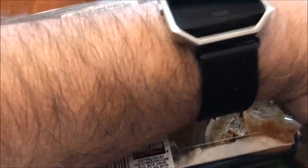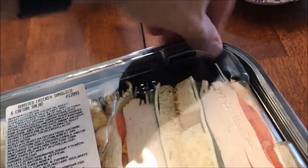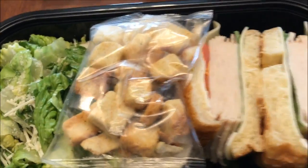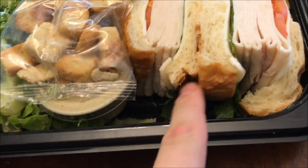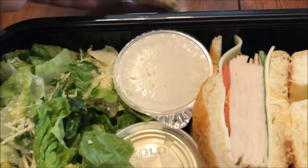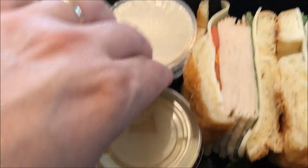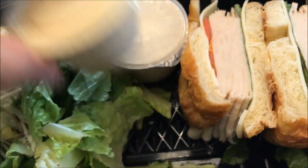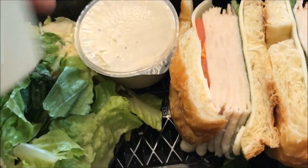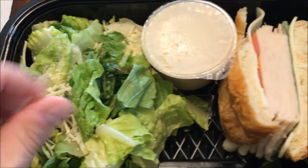You get a croissant sandwich with lots of chicken on it, you get a thing of croutons, you get one dressing — this one I'm assuming is for your sandwich, and this is for your Caesar salad dressing.